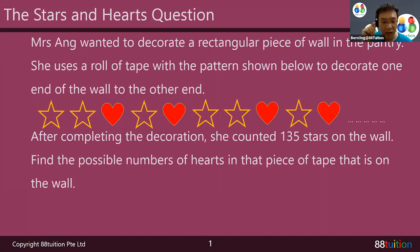So when you pull there's this repetitive pattern, and the pattern is like this: star, star, heart, star, heart. Star, star, heart, star, heart. After completing the decoration, she counted and got 135 stars on the wall.